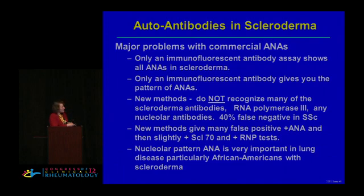Unfortunately, those antibodies are not commercially available, so the only way you know that you have them is by the immunofluorescent pattern showing a nucleolar pattern. Using newer methods — immunobead methods, flow cytometry, and different methods being used — unfortunately they don't include the RNA polymerase 3 antibody, a very important antibody, and they don't include any of the nucleolar antibodies.